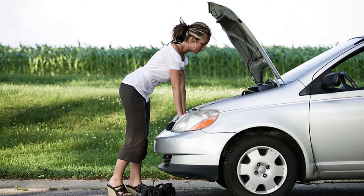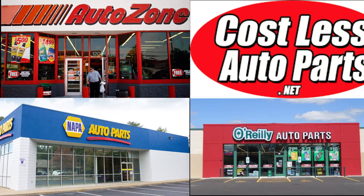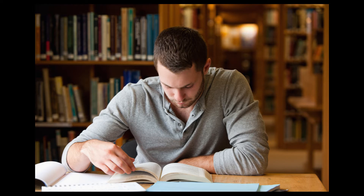Once you determine that your battery is dying or dead, which battery should you buy and where should you go buy a battery? With that being said, I did some research and this is what I came up with.